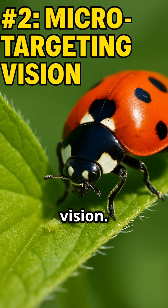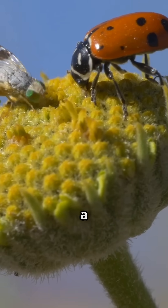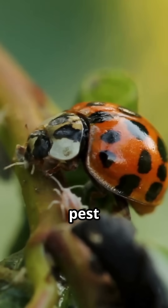Number two: micro-targeting vision. They scan leaves with precision eyesight to spot prey smaller than a grain of rice. Think biological targeting system? No pest is safe.